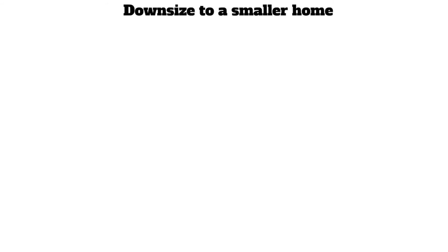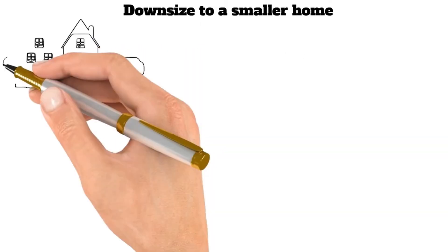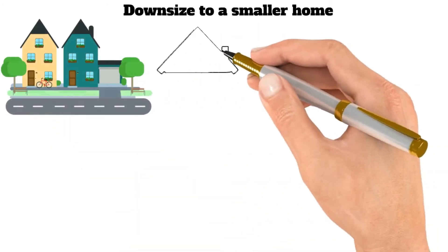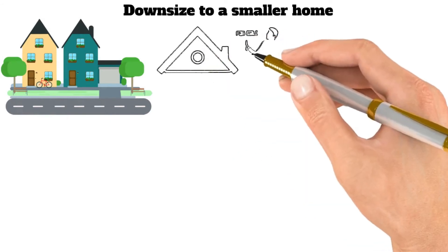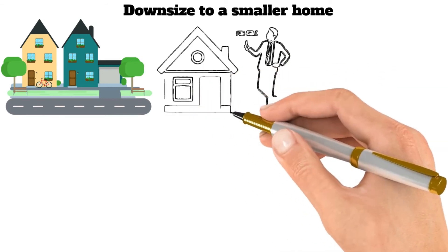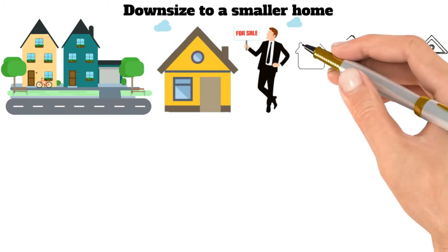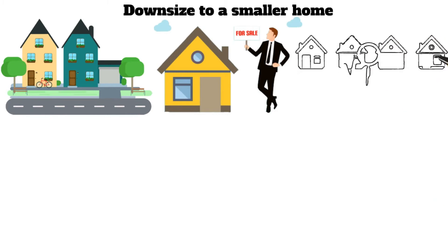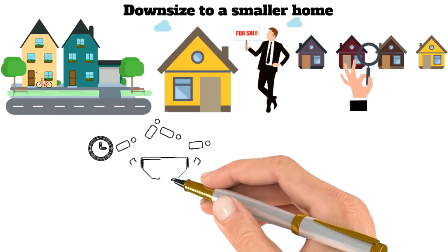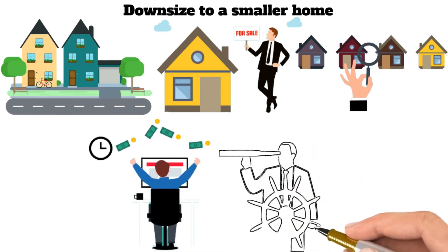Ninth, downsize to a smaller home. It's no secret that housing costs are on the rise. In many parts of the country, the cost of a typical home has become unaffordable for all but the wealthiest buyers. As a result, many people are stuck with mortgage payments that consume a large portion of their income. One option is to downsize to a smaller home. This can be an effective way to reduce your monthly expenses and pay off your mortgage faster. In addition, downsizing can help you simplify your life and free up more time and money to enjoy the things you love.